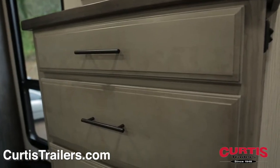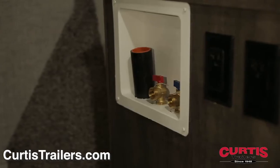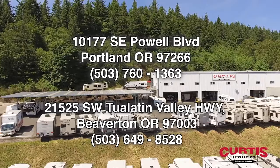The bedroom also features a tall dresser, TV, and closet with washer-dryer connections. Check out the Heartland Bighorn 3300DL today at Curtis Trailers, where our business has been your vacation since 1948.